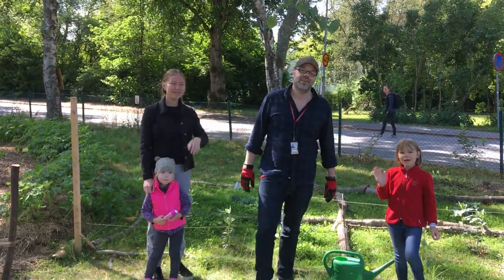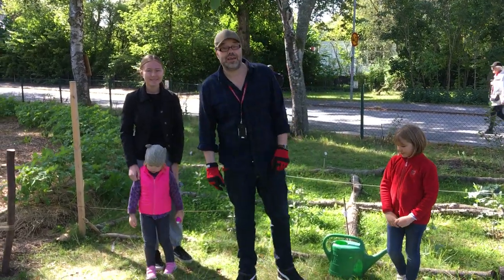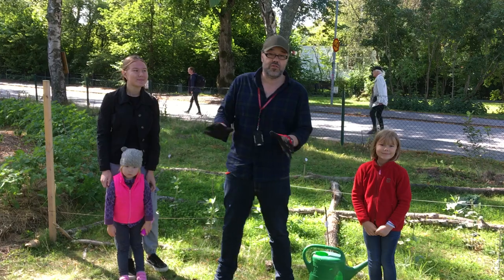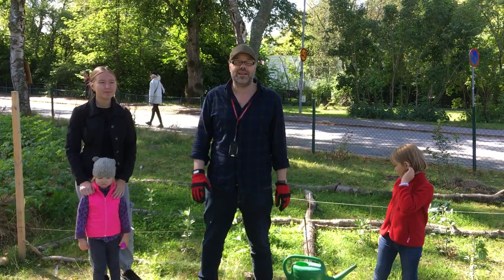Today I'd like to give you a quick summary of our campus garden experiment. This is a student initiative and I got a little field here, a small plot of land.